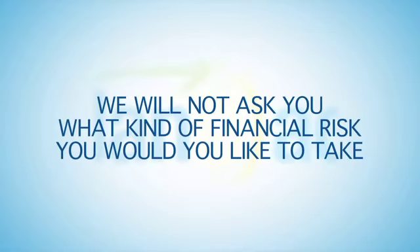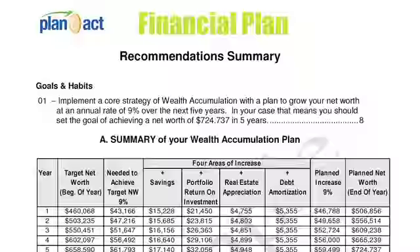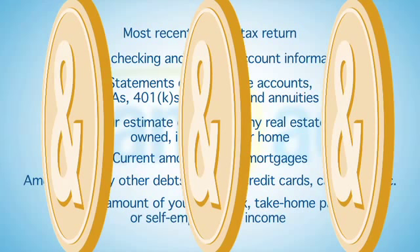We will not ask you what kind of financial risk you would like to take. Rather, we will include the suitable risk capacity for you in the recommendations section of your plan.